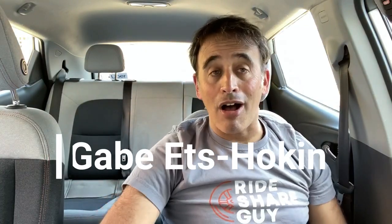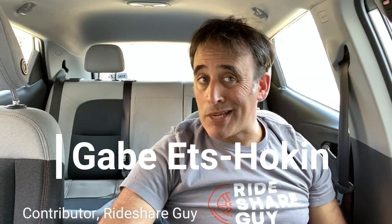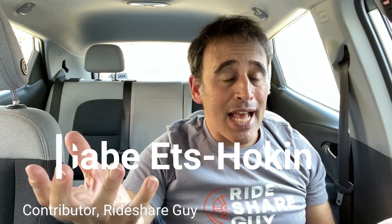Hi, this is Gabe Betz-Hokun with the Rideshare Guy. Today, we're going to talk all about masks — what's the best mask, what are masks made out of, what are the best materials, and what kind of features do you want on your mask. So we're just going to jump right in there.